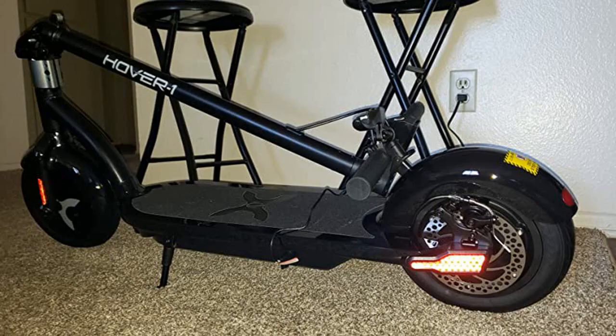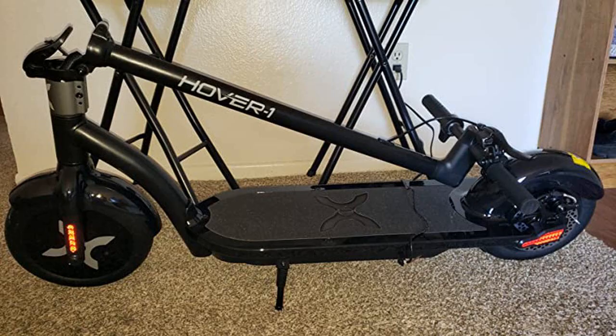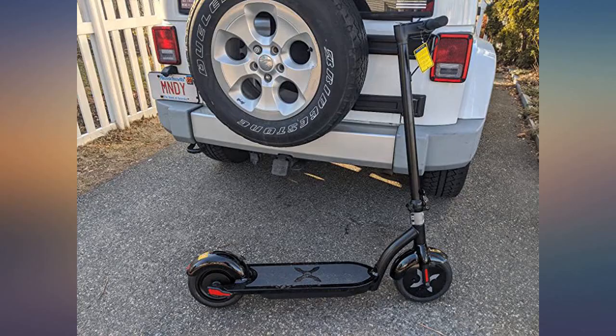My husband uses this sometimes when the kids are scootering on their manual scooters or on their bikes. He's about 210 lbs and it carries him fine. We had originally gotten this for our six-year-old, but it's too big for him right now.